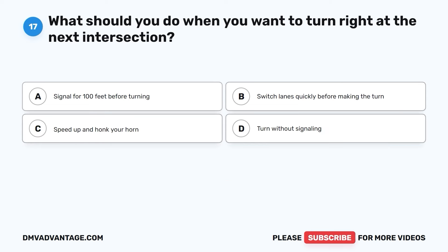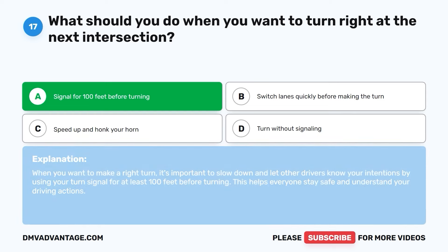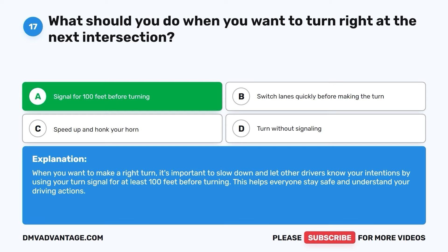Question seventeen. What should you do when you want to turn right at the next intersection? The correct answer is A. Signal for 100 feet before turning. When you want to make a right turn, it's important to slow down and let other drivers know your intentions by using your turn signal for at least 100 feet before turning. This helps everyone stay safe and understand your driving actions.